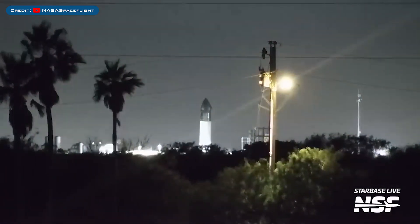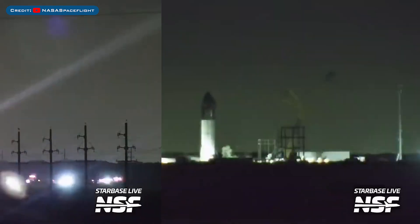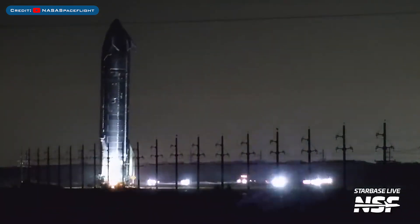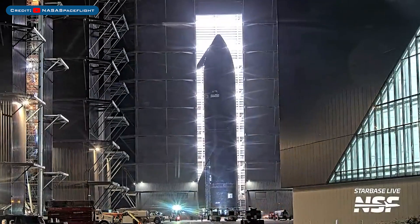SpaceX did another round of cryogenic testing of the first version 2 Starship, Ship 33. After some more testing, Starship 33 was rolled back to the production site from Massey's and then rolled into Mega Bay 2.